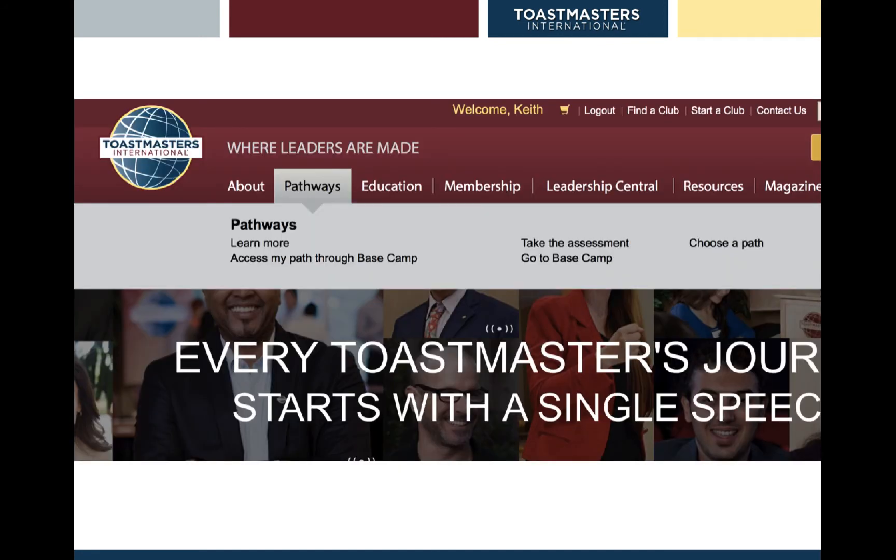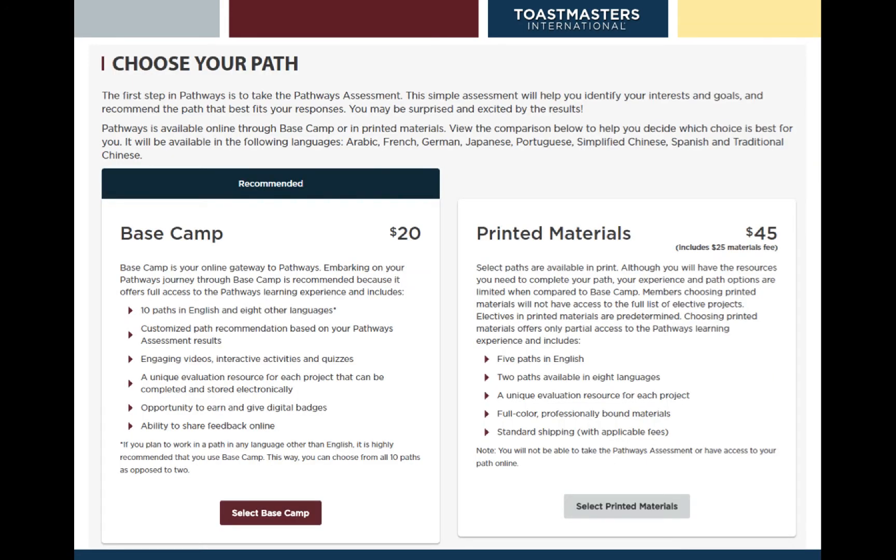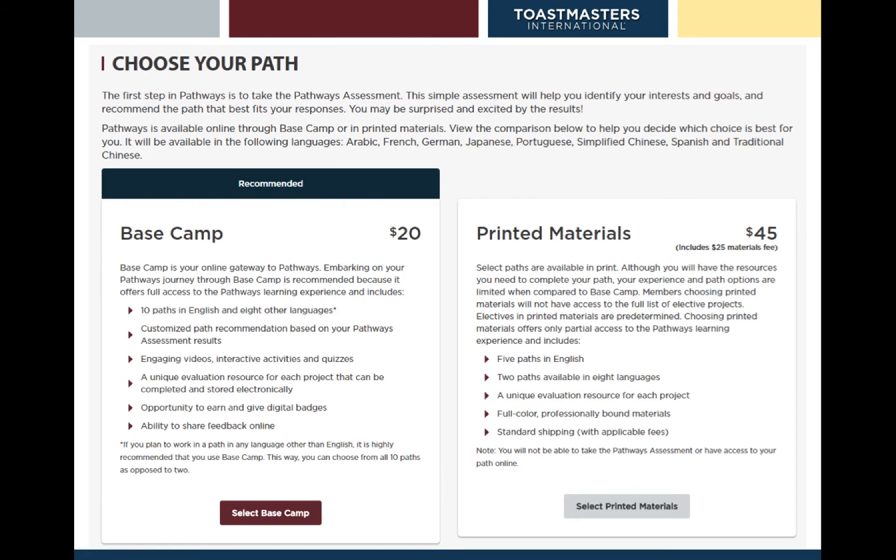On the new menu you'll see Pathways as a select option. Under Pathways, choose Go to Basecamp. With Basecamp, you can see there is another login screen. So there are actually two systems on Toastmasters.org: the Club Central system and the Basecamp Pathways system. To log in to Pathways, you also need to log in as a member — click on the Log in as a member button.